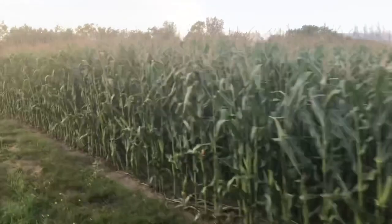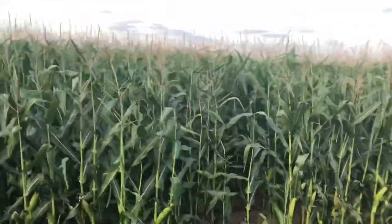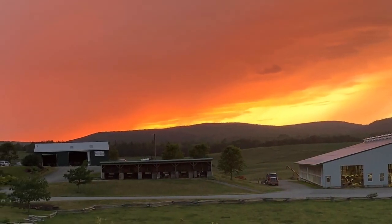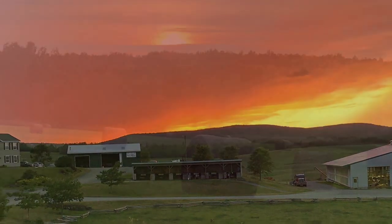As Open Farm Day goes to a close, let's take a final tour around the cornfield. It's almost harvest time. Thanks for joining us for Open Farm Day 2021. We can't wait to have you on the farm again next year.